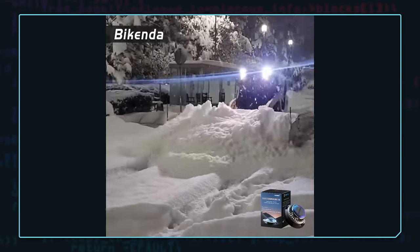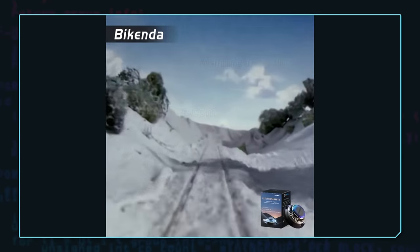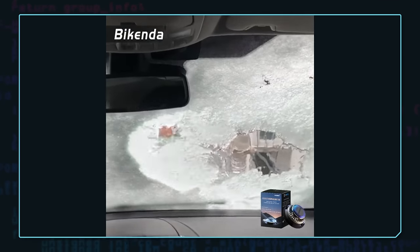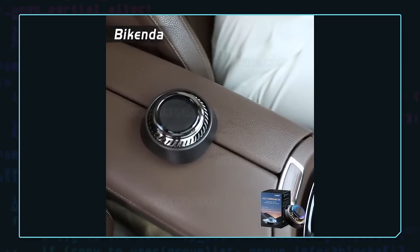The third ad shows some different shots, including clips from Thomas and Friends for some reason. Then we see someone spraying snow off their car with a hose. Then we see the Bykenda again, and suddenly the ad abruptly ends.